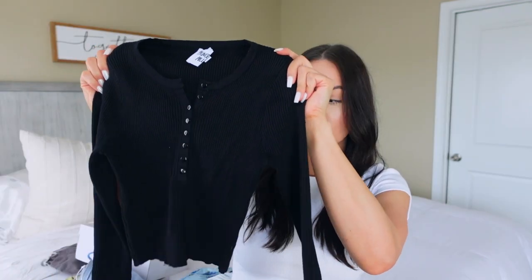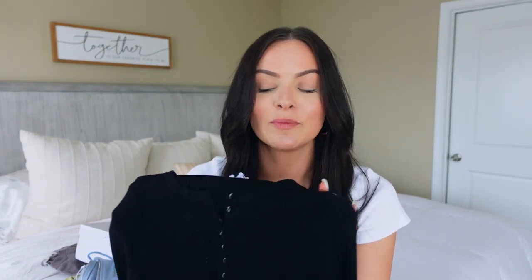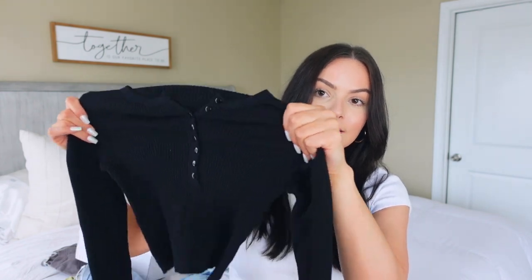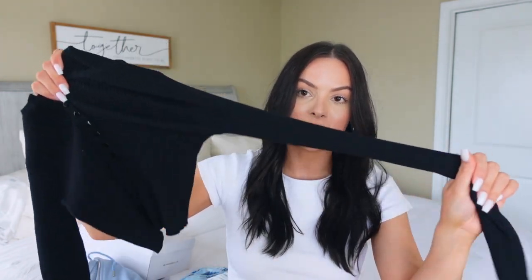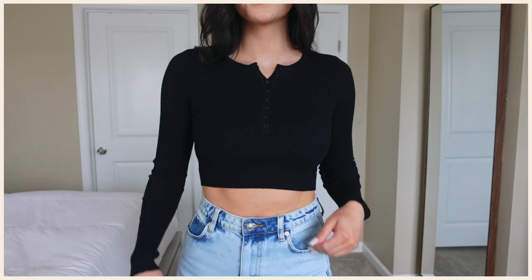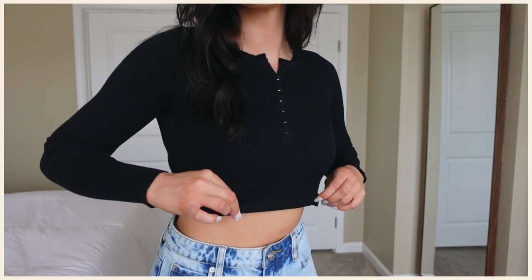Next we have this black long sleeve crop top. I actually wore this on Devin and I's date night the other night and took an Instagram picture in it. It is a little bit more cropped than it looks. I'm someone who really doesn't like crop tops, but this one is so comfortable and easy to style that I love it. It's really, really comfy — you can see how stretchy it is in every direction. The sleeves are really stretchy, it hugs your body, it's flattering, but it's also not tight in your armpits because it's so stretchy.